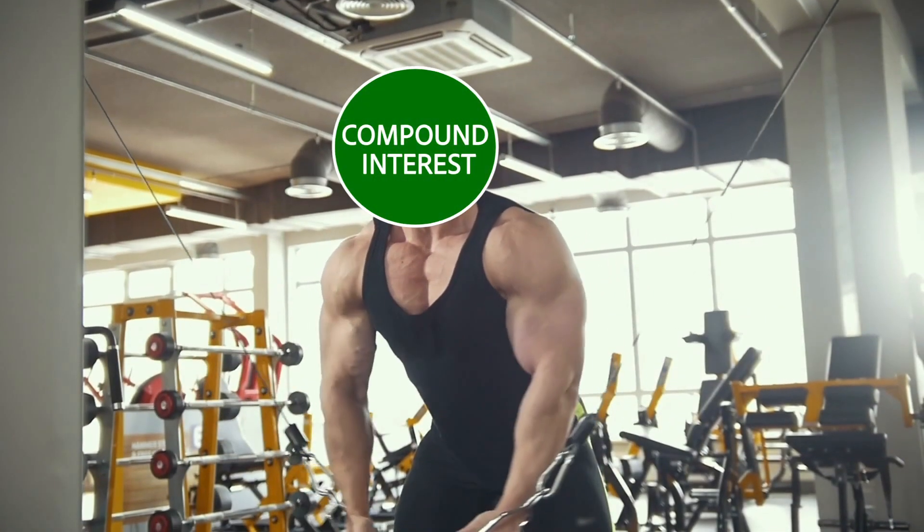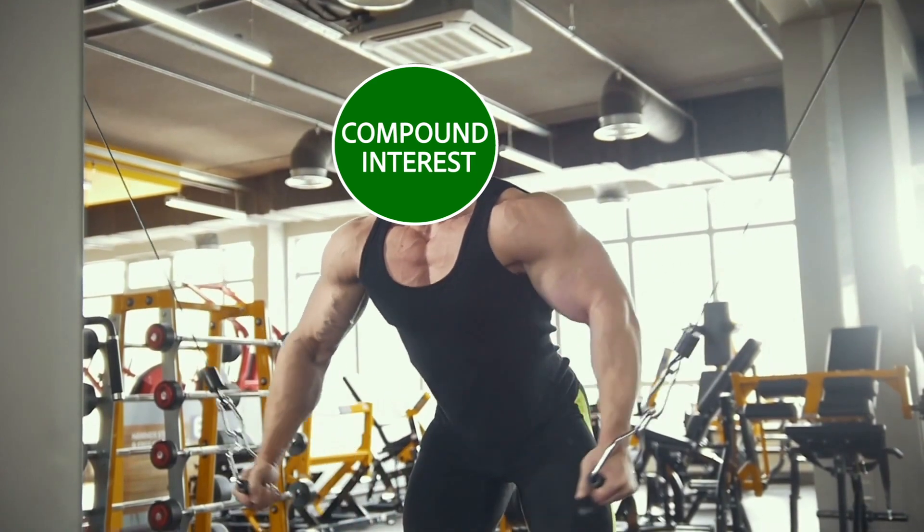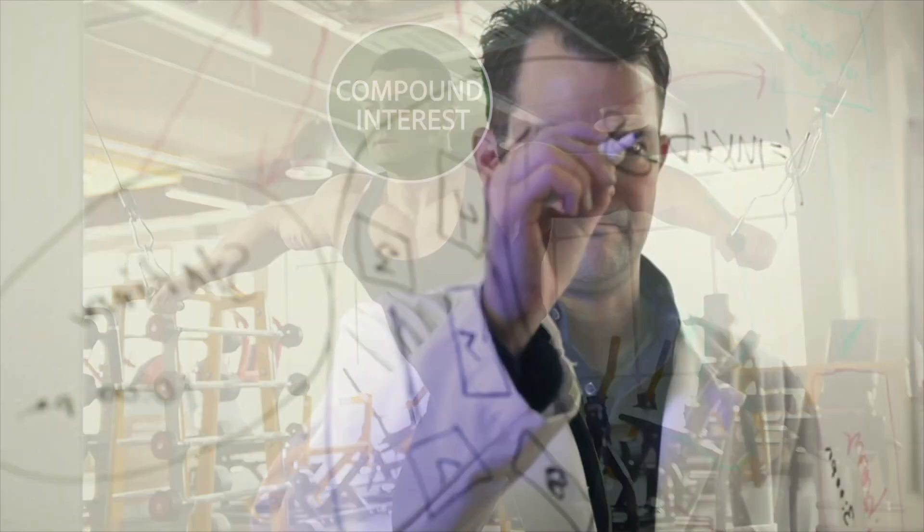So just how powerful is compounding interest in your quest to become a millionaire? Let's do some math.